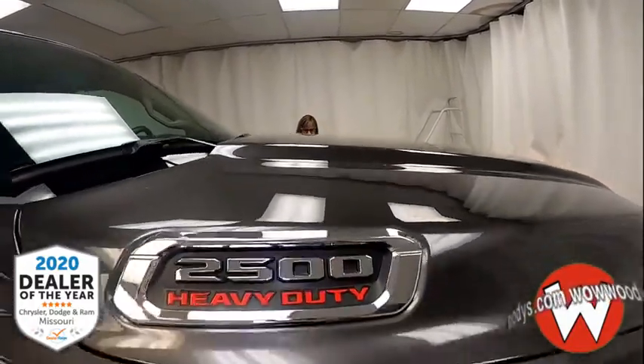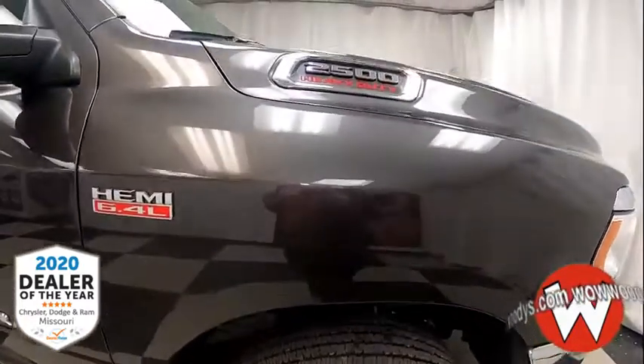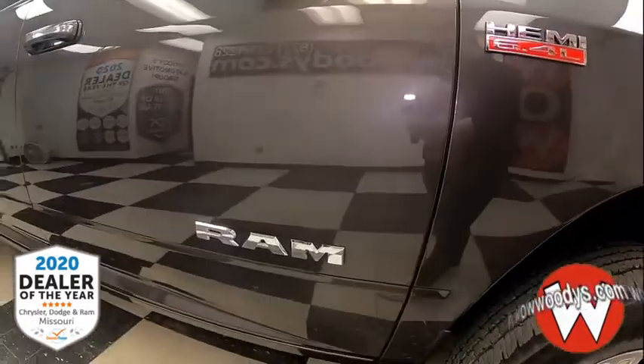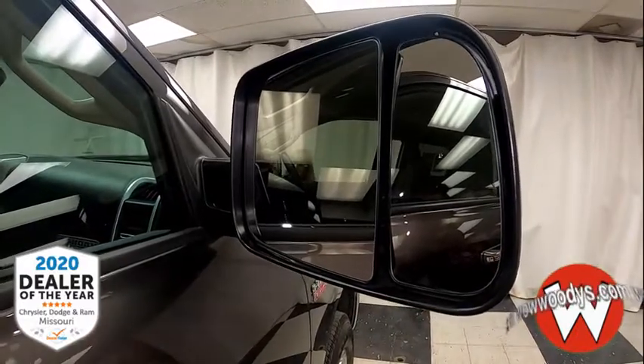Those wheels are custom 18-inch polished alloy wheels. And then as you come over to your side, you have your Heavy Duty badging, your Hemi badging, your Ram badging, and your trailer tow mirrors that are powered. They also have your lane change indicator, and they're heated.